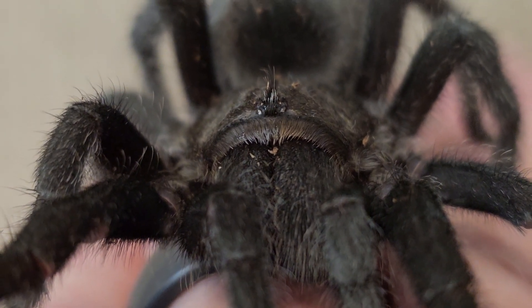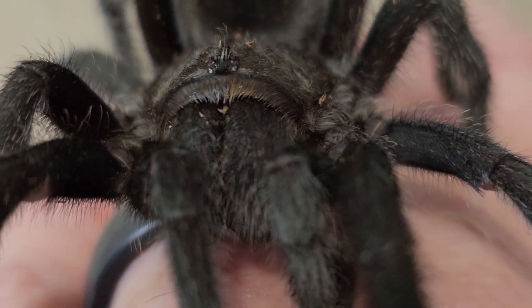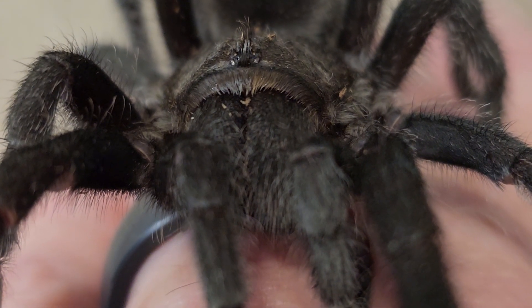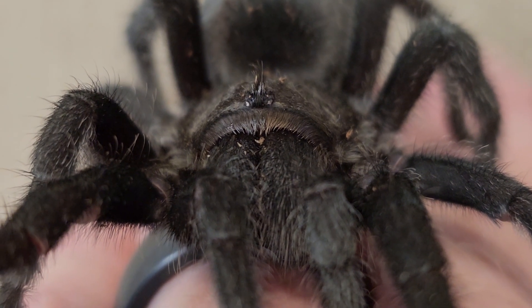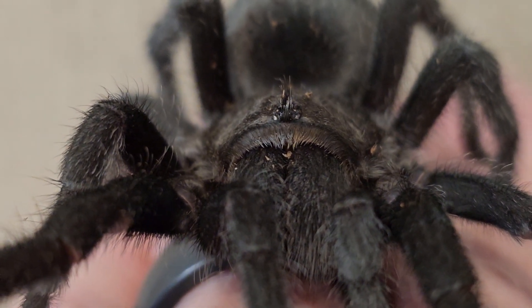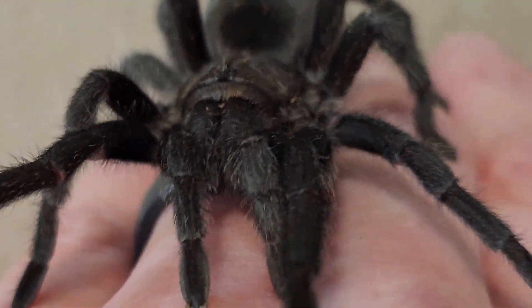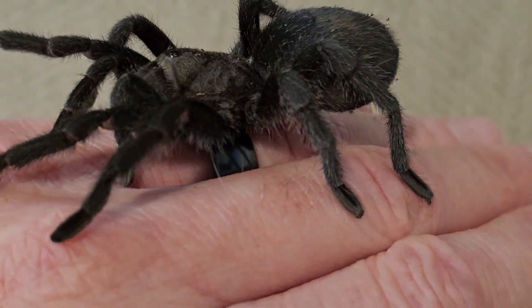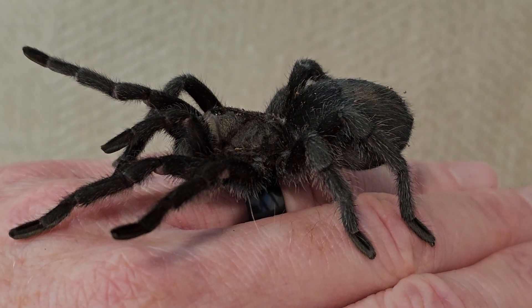They have no desire to bite us. In fact, they don't even know what we are. As far as they're concerned, we're basically just a weird moving tree. So there is no desire to bite us. They want to hunt prey — small things that they can manhandle, not a giant six-foot-three man. Just beautiful.